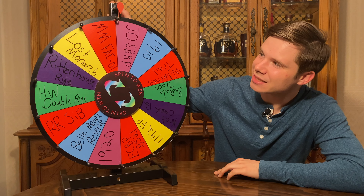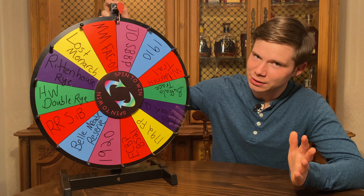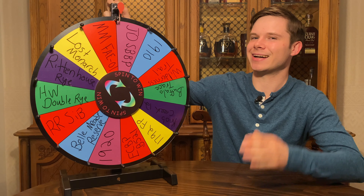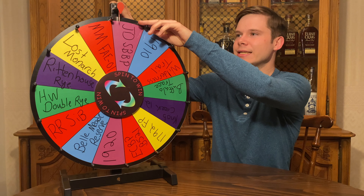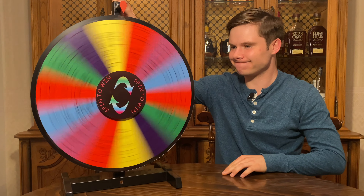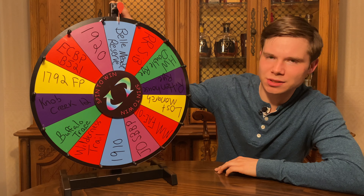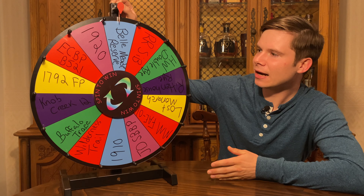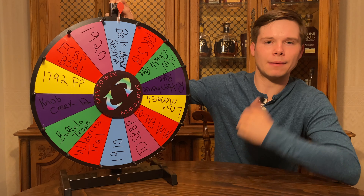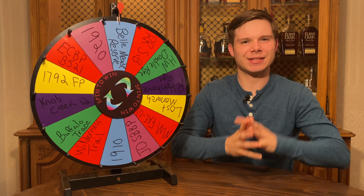Our first is a heavy hitter for sure: Jack Daniels Single Barrel Barrel Proof. So we've got this 130-proof whiskey going to be in the mix. The second bourbon going into this blend is Bell Mead Reserve. So we've got two heavy hitters — we've got a high rye bourbon now added to the mix at 108 proof. I'm going to go get the two whiskeys, put them together, let them sort of mingle, and then we'll taste.